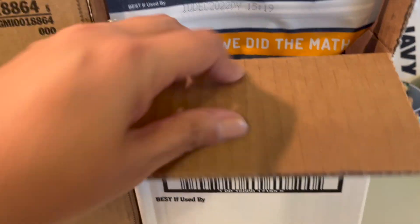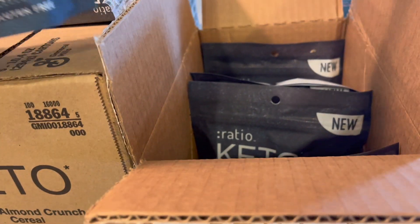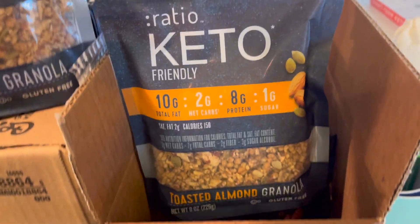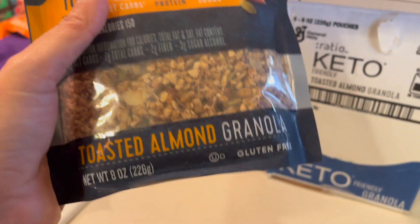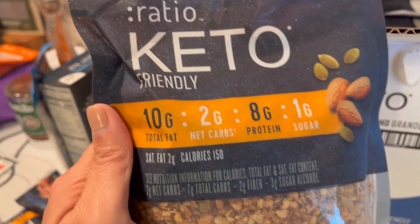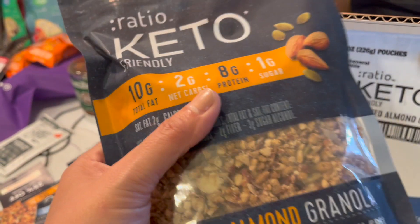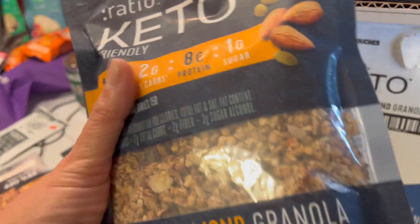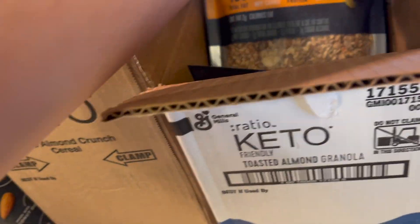Ratio Keto was literally handing people boxes of stuff towards the end of the convention — they were eager to get it all out of there. I brought home a box of this granola: one gram of sugar, eight grams of protein, two net carbs, ten fat. Caesar loves eating cereal with granola, and the kids like putting it in their yogurts, so we'll definitely be using it.